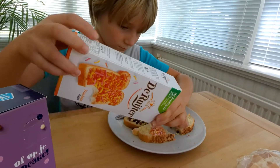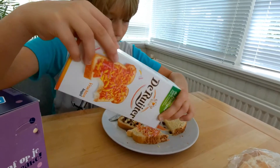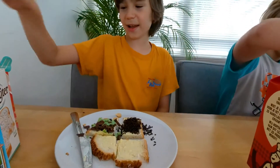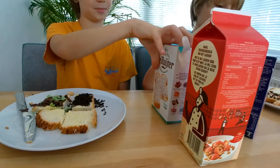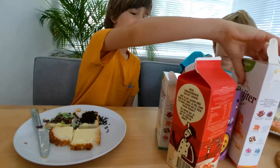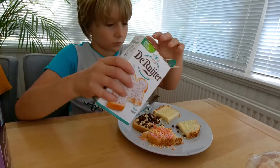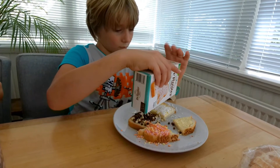I remember this from home — we have them at home. I don't really like this one. It's an anise seed. I don't like anise. Anise is one of those things — it's a unique flavor, so only certain people like it.